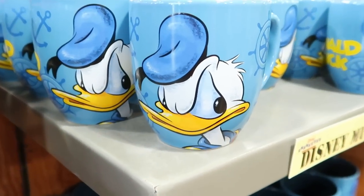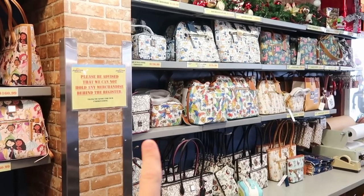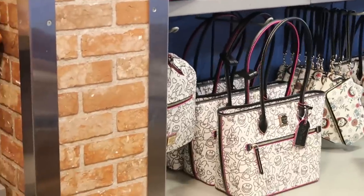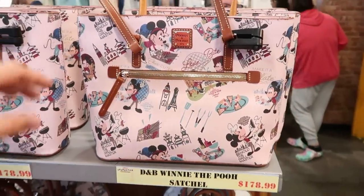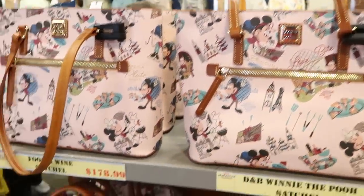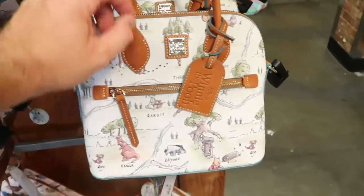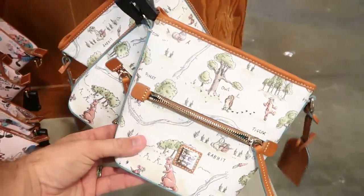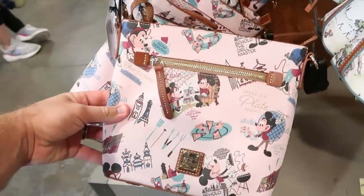Donald Duck mug at $7.99 — probably my favorite with his great facial expression. Behind the counter there are lots of new Dooney and Burke bags, including an abstract Donald Duck one, Jungle Book purses in three sizes, a new Minnie Mouse bag with matching backpack, Coco bags, and Epcot Food and Wine Festival bags in a larger size for $178.99 and a satchel version also $178.99. There are also Winnie the Pooh crossbody bags for $118 and a Food and Wine crossbody for $148.99.